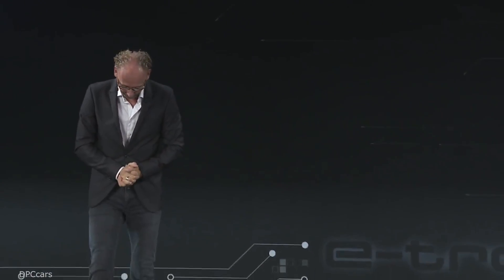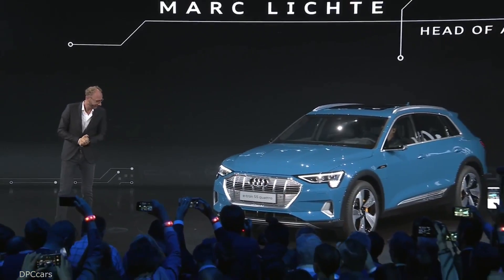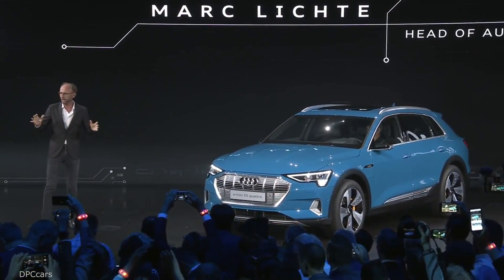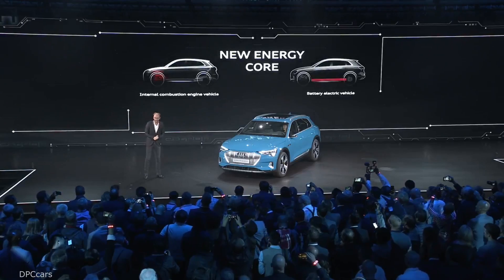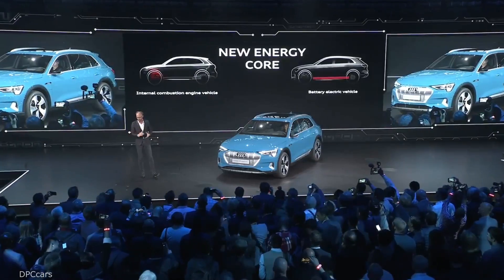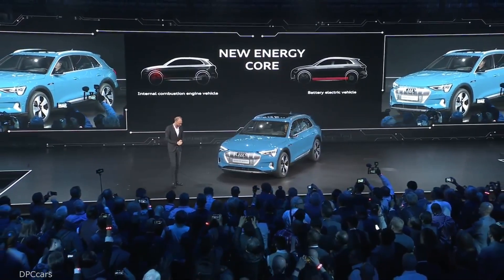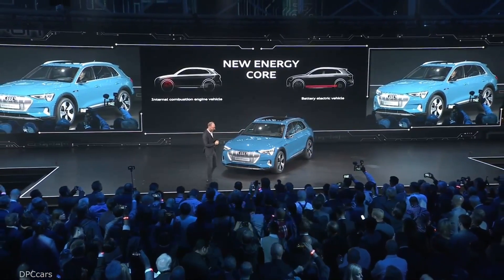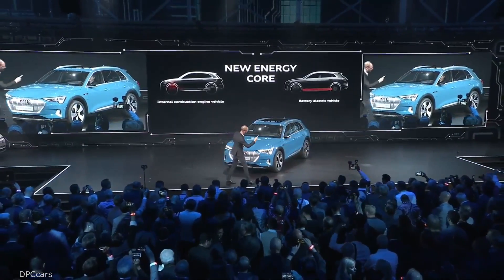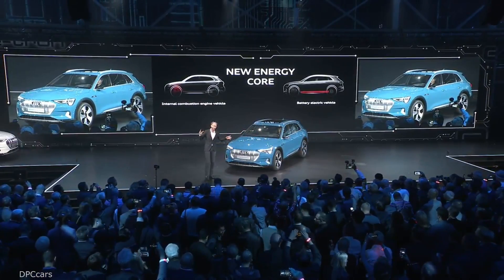Thank you very much. Ladies and gentlemen, today the technological heart of an Audi is the engine. And with its position in the front, this engine dictates the architecture of a car. With the Audi e-tron, this will change because the new technological heart is a battery pack which is located in the floor of the car.